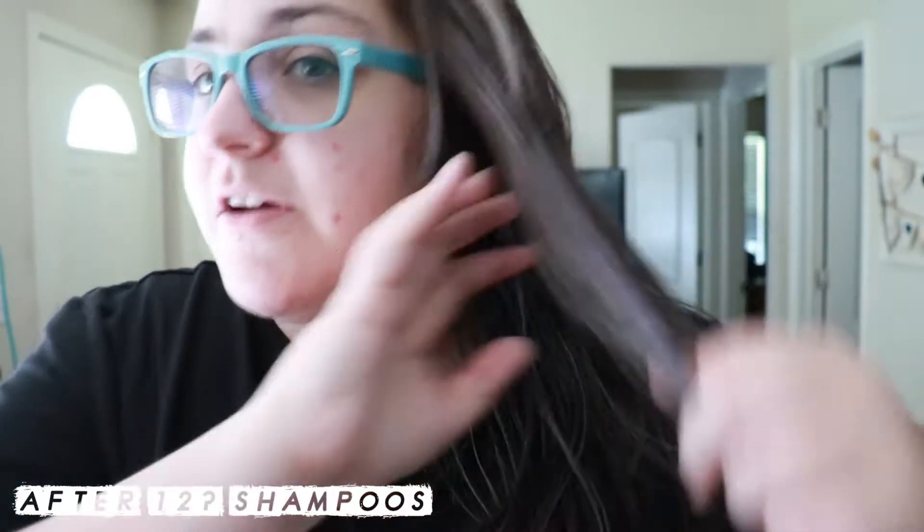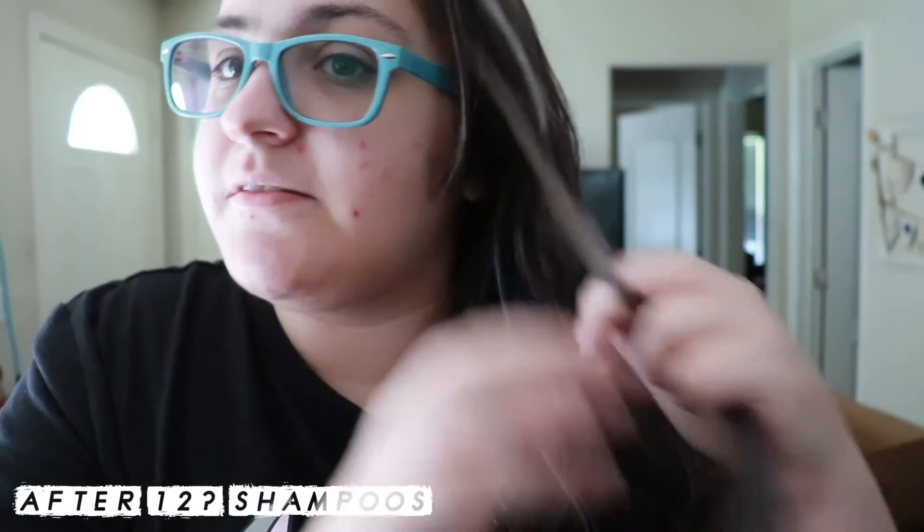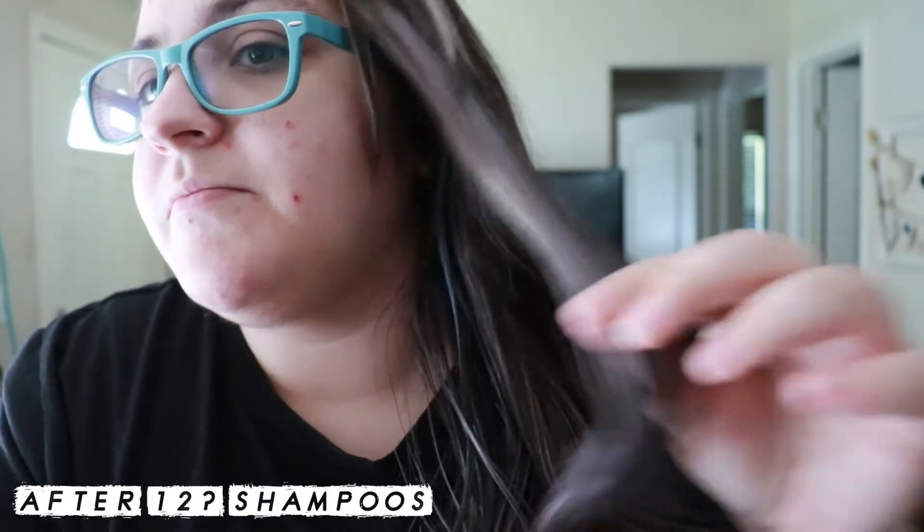Because there are things you can do to help get color out of your hair. Again, it wasn't meant to go on blonde hair — it was meant to go on brown hair.